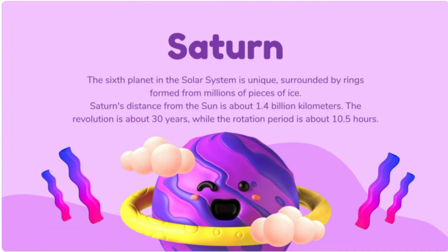Saturn, the sixth planet in the solar system, is unique. It is surrounded by rings formed from millions of pieces of ice. Saturn's distance from the Sun is about 1.4 billion kilometers. Its revolution period is about 30 years, while the rotation period is about 10.5 hours. Saturn is the second largest planet in our solar system. It has 82 moons, with 53 known moons and an additional 29 awaiting confirmation.